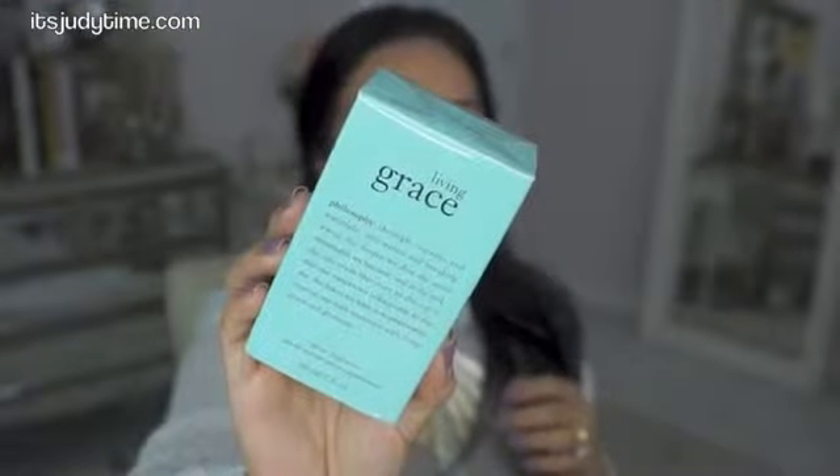I also picked up a fragrance — this is Living Grace by Philosophy. I just thought it was time to try a new perfume now that my hormones are kind of back to normal and I'm not sensitive to scents anymore. It smells really fresh.